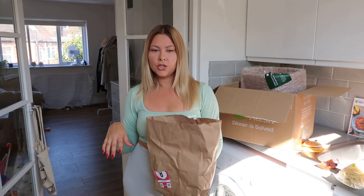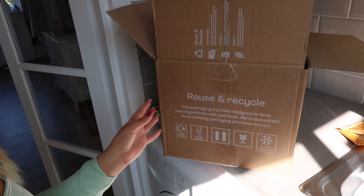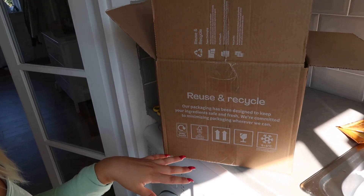Apart from the bag which has the things that go in the fridge or freezer, all the other ingredients are in separate bags for each dish. As you can see, these boxes are all reusable and they can be recycled as well.